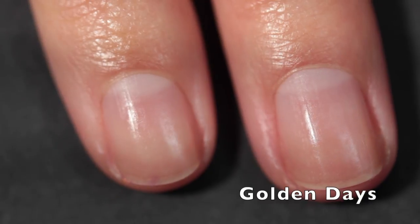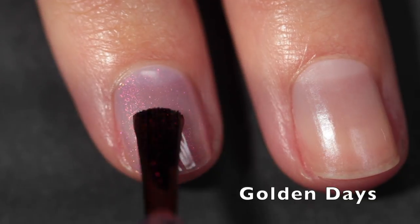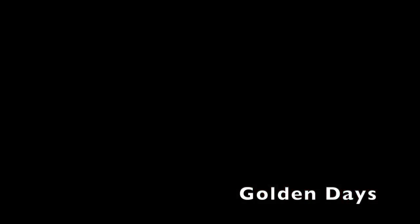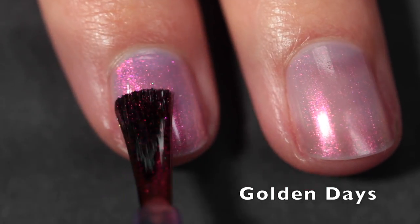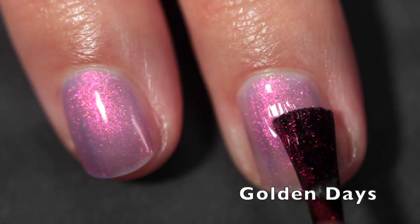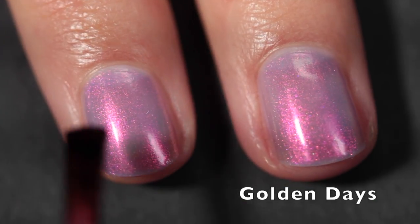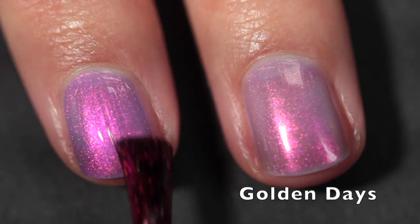The second polish we have is Golden Days, and this one is a sheer lilac base filled with ethereal pink aurora shimmer. It shifts through magenta, peach, coral, and hot pink, as well as flashes of copper, gold, and green. This one is slightly more sheer than Tangy Glow. If you're not a lover of sheer polishes, you'll probably want to layer these, but I think they're absolute perfection on their own. It does build up really nicely and easily.